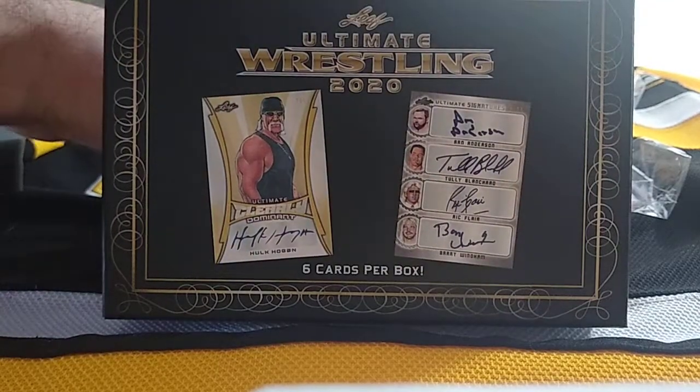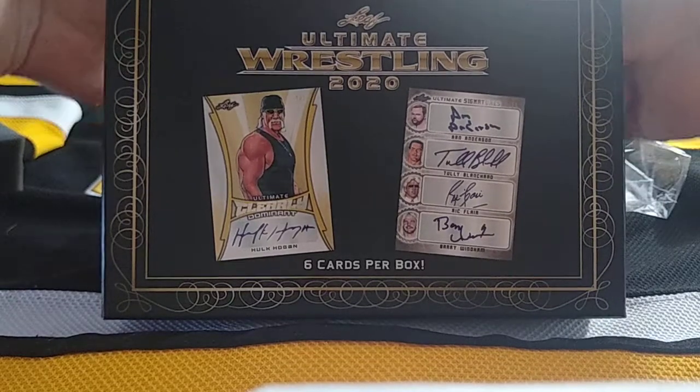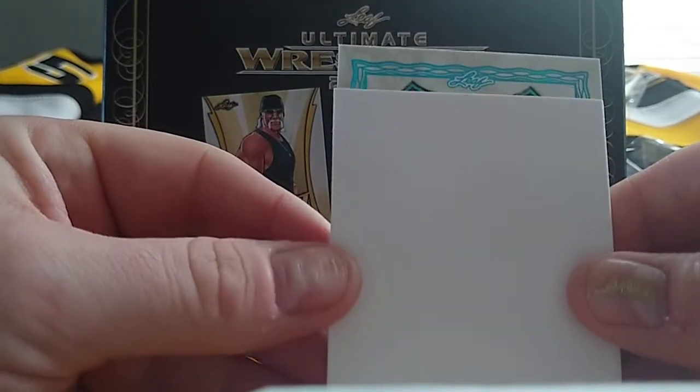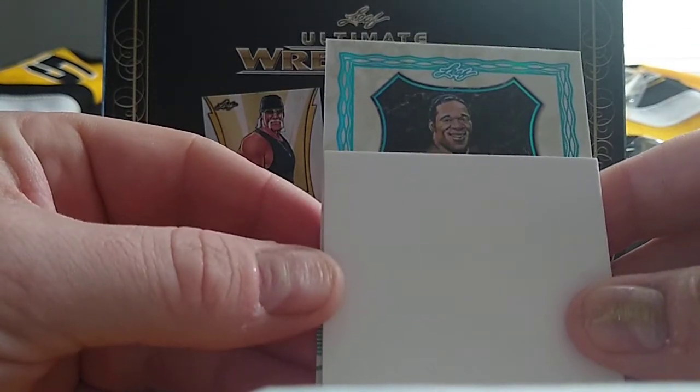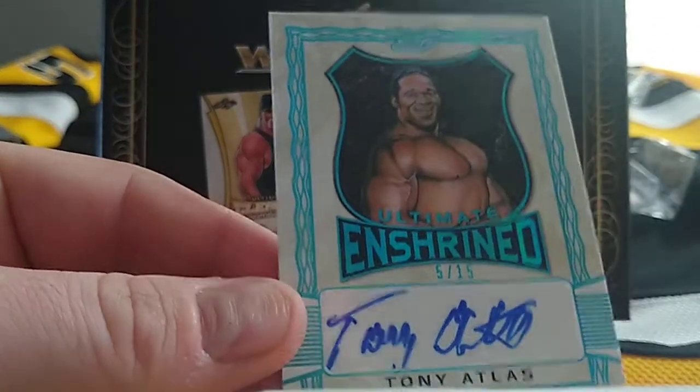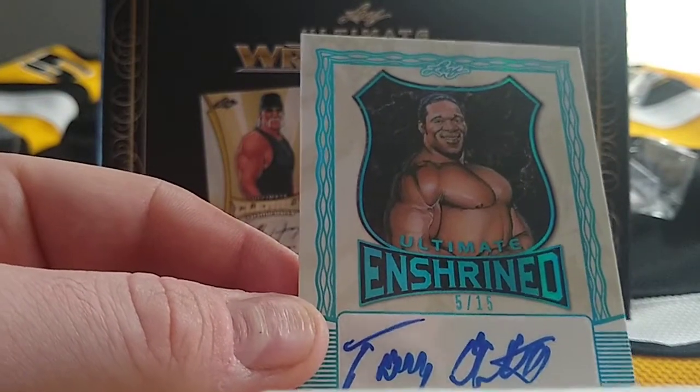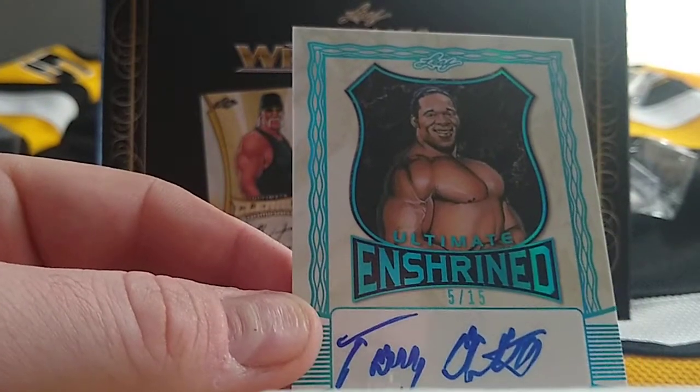Alright, this should be card number five. Who's this? Tony Atlas, 5 of 15 — Tony Atlas Ultimate Enshrined.